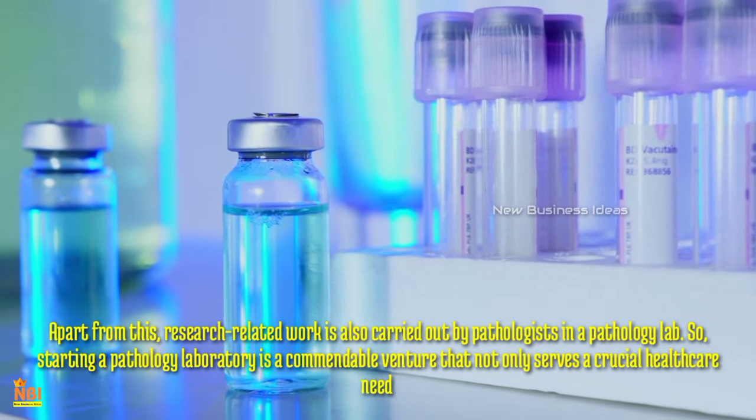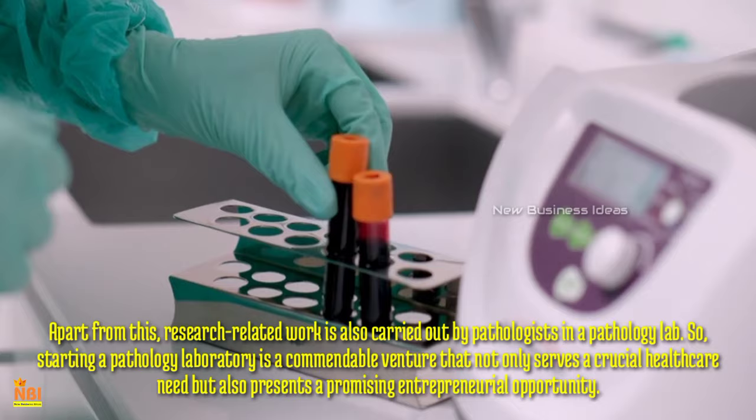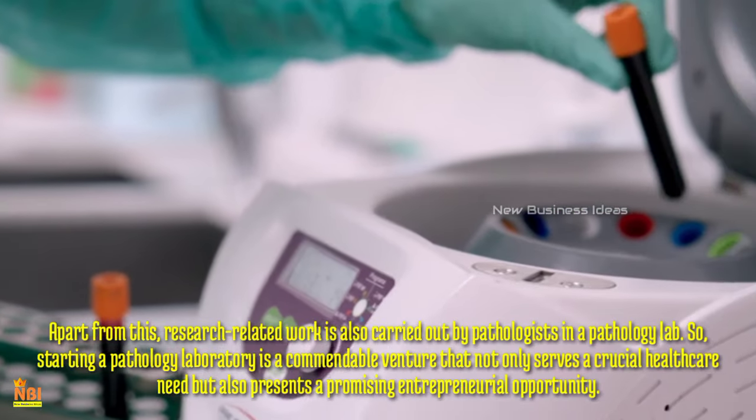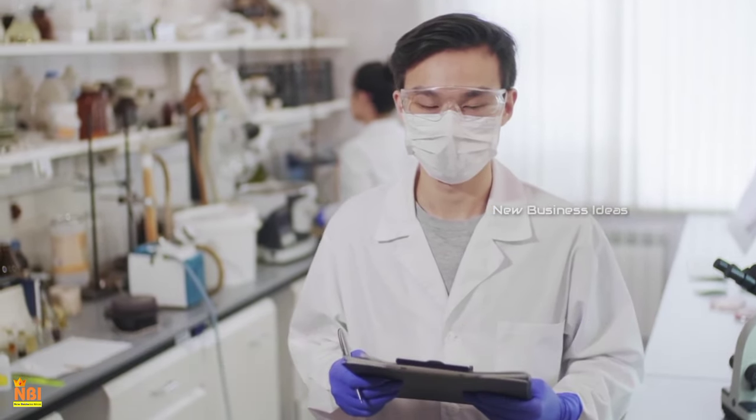Starting a pathology laboratory is a commendable venture that not only serves a crucial healthcare need but also presents a promising entrepreneurial opportunity. Here in this video, we are going to tell you how to start a pathology lab business.